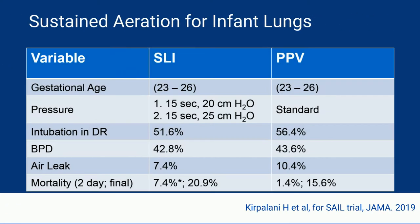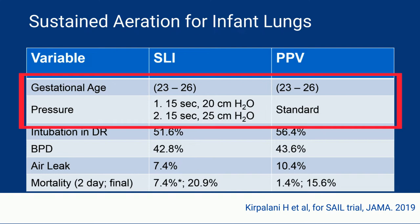The SAIL trial enrolled babies at 23 to 26 weeks gestational age that required PPV in the delivery room. If they were randomized to the sustained lung inflation arm, they received 15 seconds at 20 centimeters of water, and this could be followed by a second inflation at 25 centimeters of water. In the PPV arm, they received standard PPV.